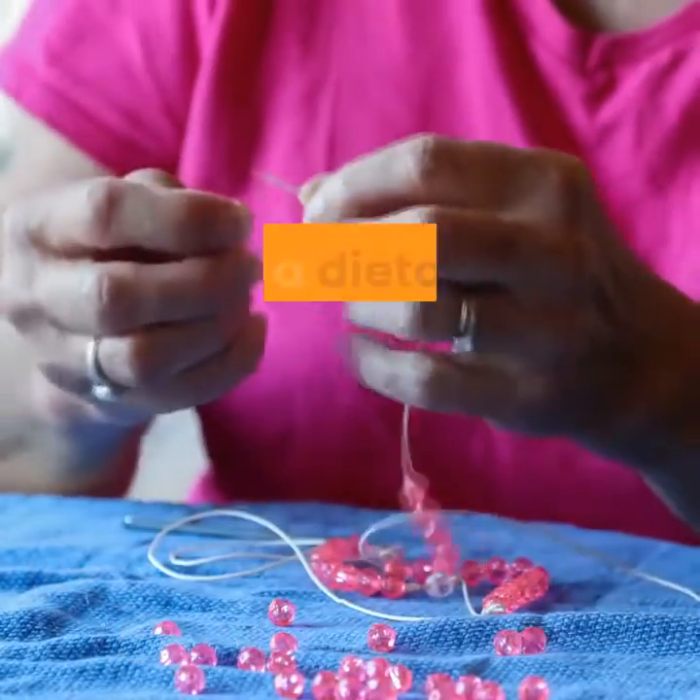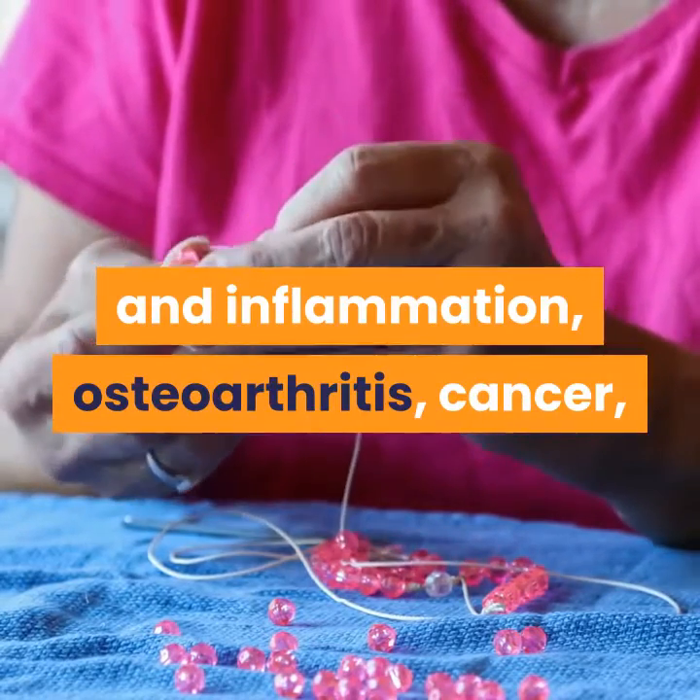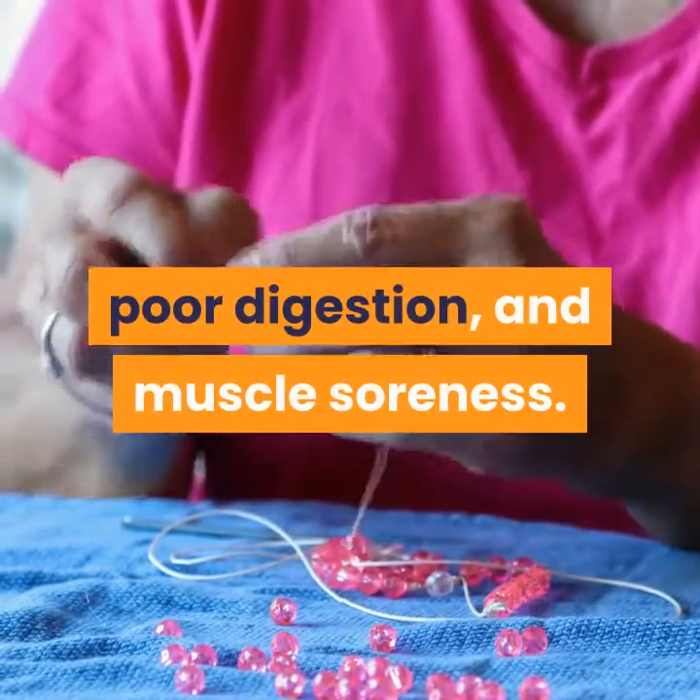Currently, bromelain is used as a dietary supplement for nasal swelling and inflammation, osteoarthritis, cancer, poor digestion, and muscle soreness.